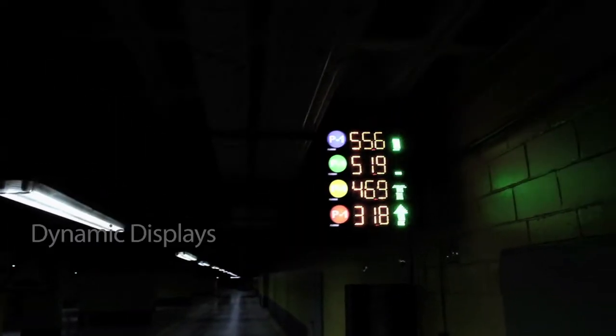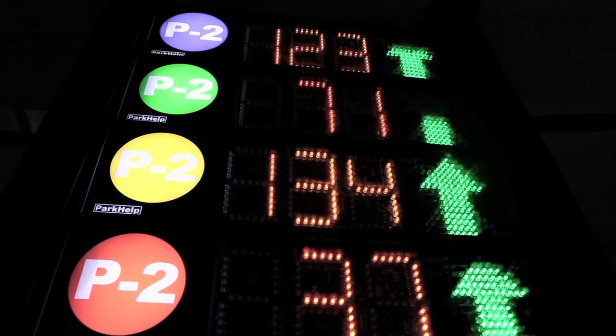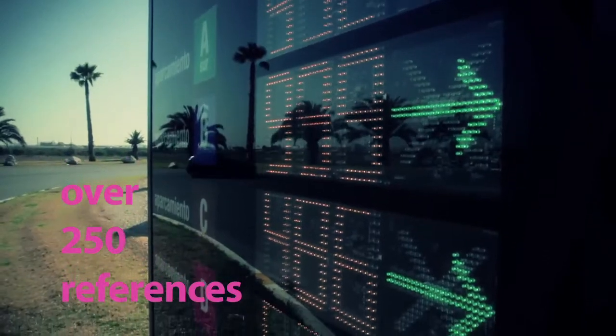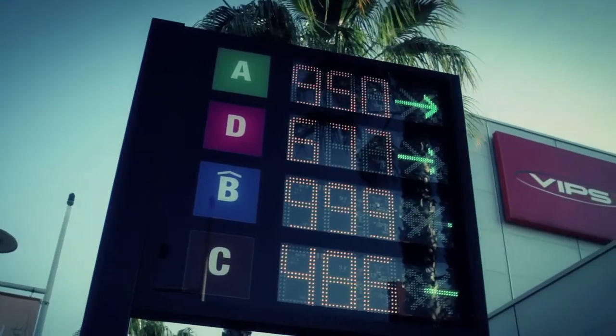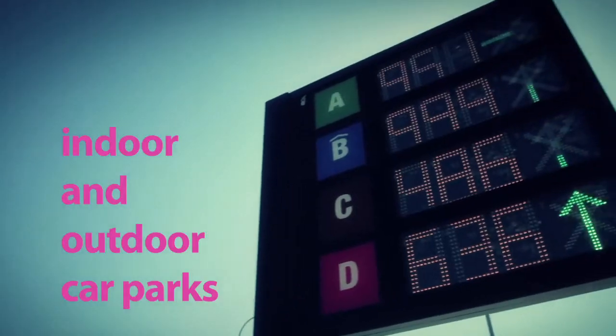Dynamic displays are a fundamental element in user decision-making processes, providing real-time information. An extensive range of over 250 references that can be adapted to any type of configuration, customizable and adaptable to the specific needs of each project, both in indoor and outdoor car parks.